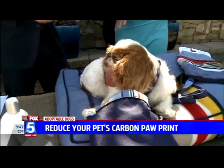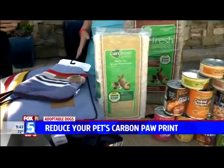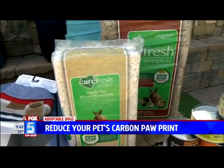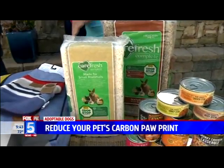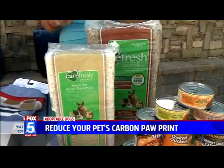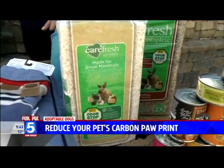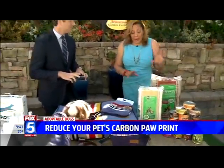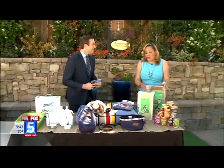We have about 12 million small animals in this country, and we want to think about what's best for them. Carefresh makes species-specific bedding, which is really great. It's actually made with paper that has no toxins, no chemicals. Your hamster or guinea pig is going to have a nice eco-friendly experience. It has a proprietary odor control formula, so you don't have to worry about the health of your pet. And it's absorbent.